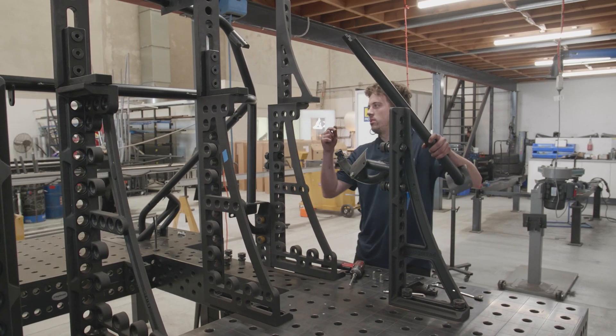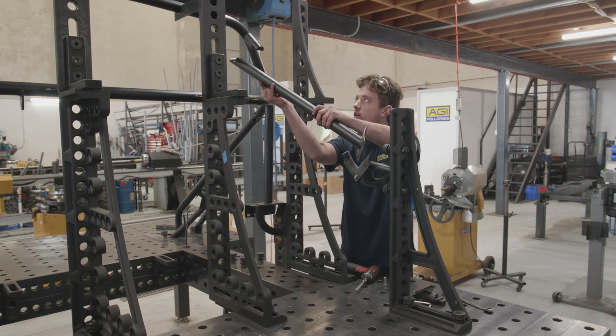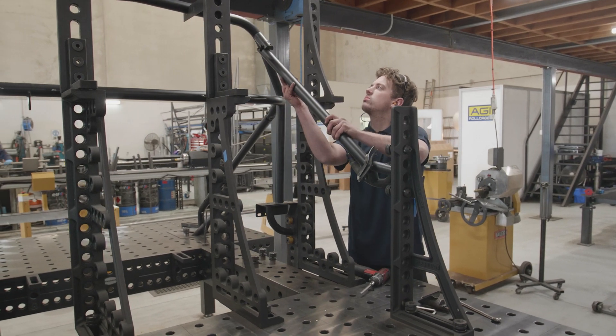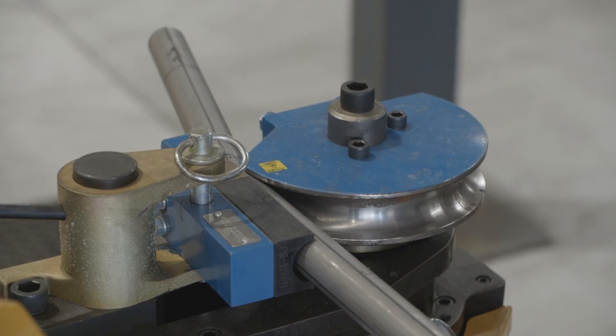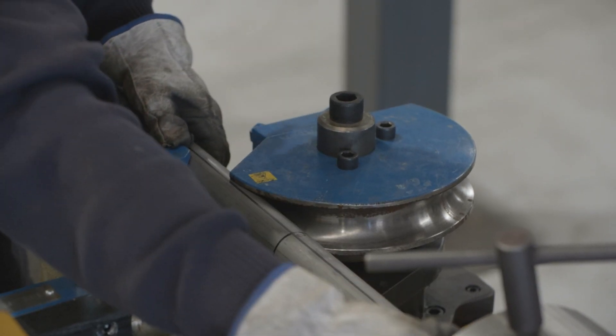We looked at how efficient the new machine is and took the example of a bolt-in six-point roll cage with double door bars. It would normally take about 17 hours to build; now with the new machine we've knocked six hours off that build, saving about 40%. We feel there's more in it still and think we can bring the build time down further with the machine.